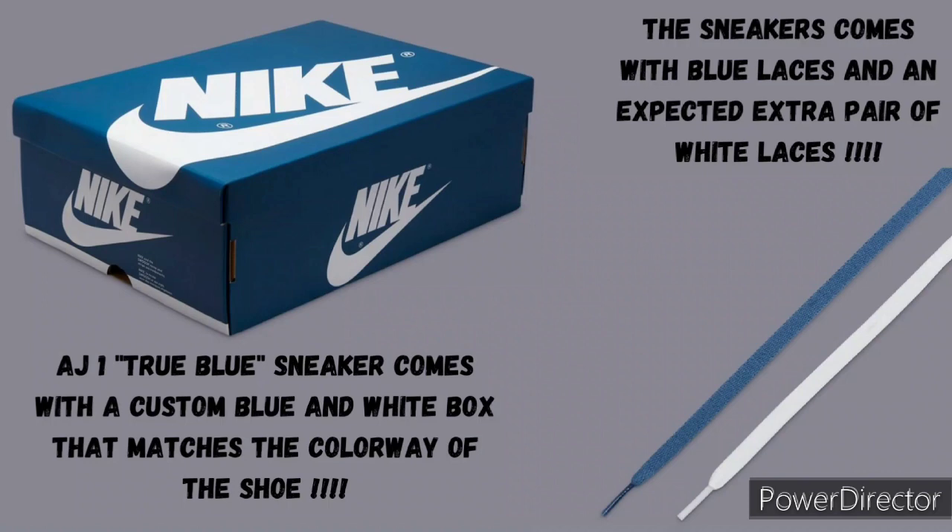With this shoe, we will be getting a special box that will be paying homage to the colorway — a true blue and white box instead of the original black and red Nike Jordan 1 box that we usually get. We also get the blue laces with an extra pair of white laces expected to come with the shoe. Do you like the Air Jordan 1 original black and red boxes, or do you like when they give us the custom boxes that match the color of the shoe — kind of like the pylons, when we had the yellow and black box? Comment below.